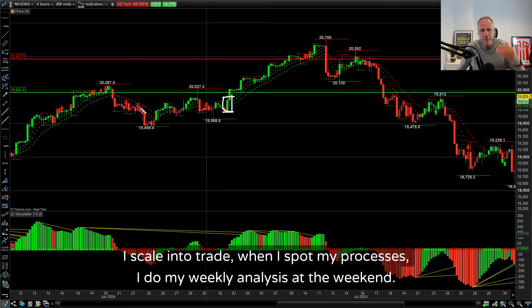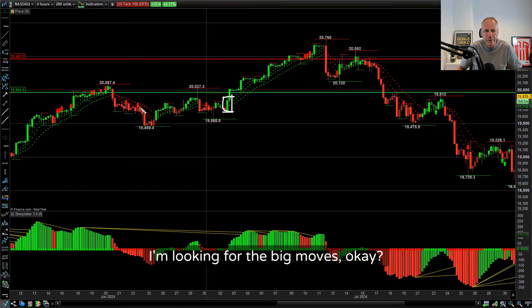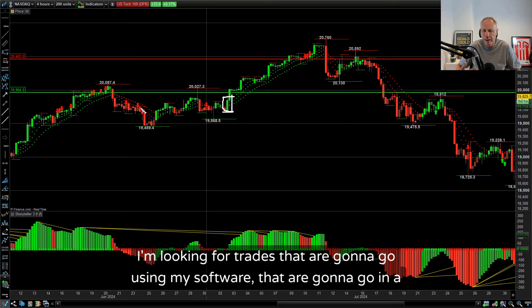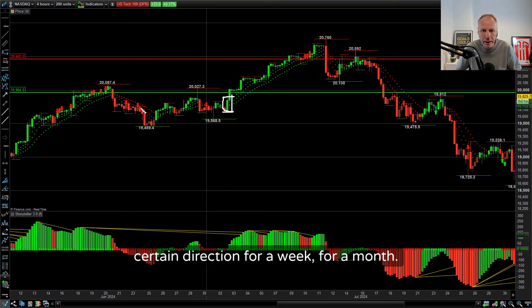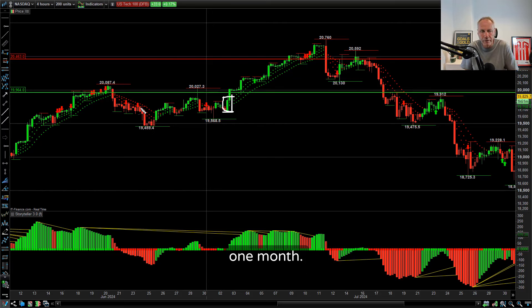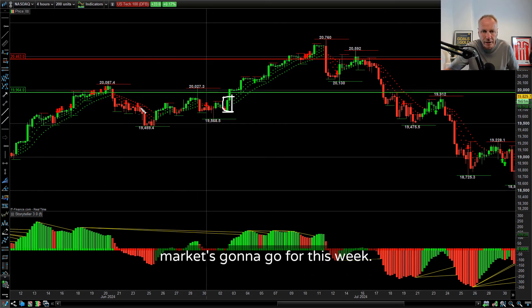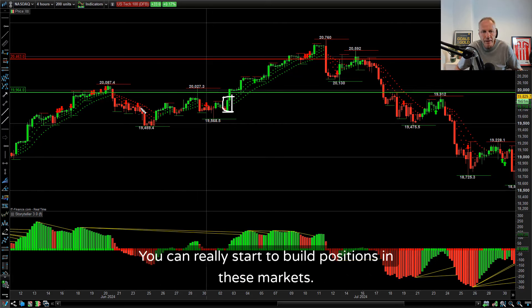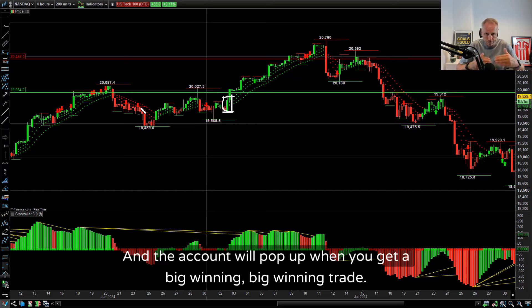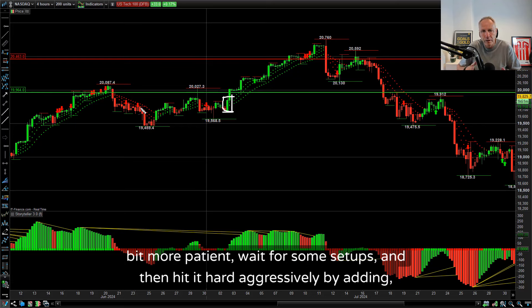I scale into trades. I do my weekly analysis at the weekends and my monthly analysis at the end of the month. I'm looking for the big moves using my software - trades that are going to go in a certain direction for a week or a month. Because people struggle with patience to do trades for one month, but for one week I think people can handle that. You look at the FX market on a Sunday night, see where the market's going for the week, and you can start to build positions. The account will pop up when you get a big winning trade, instead of lots of little winners and losers.